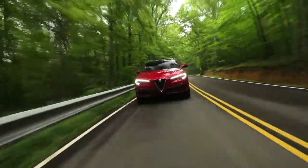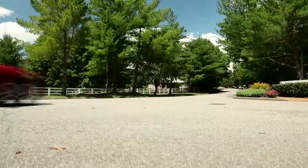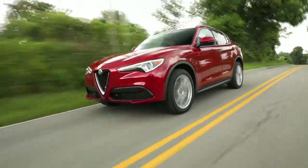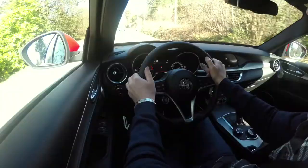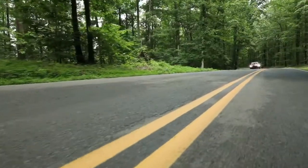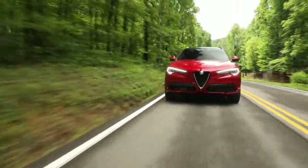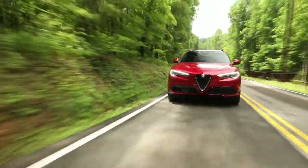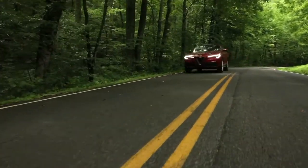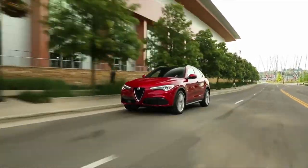This vehicle comes with a standard Q4 all-wheel drive system matched to the Alpha Drive mode selector system, which automatically adjusts in real time the required torque to each wheel based on terrain conditions. The Stelvio is also equipped with a driver assist package and the driver assist dynamic plus package. These include auto-dimming mirrors, blind spot monitoring, and rear cross-path detection. The dynamic package includes adaptive cruise control, auto high beams, forward collision warning, and lane departure warning.